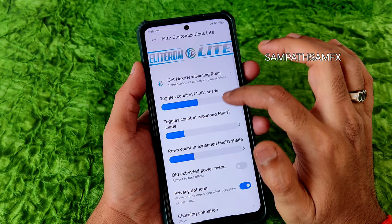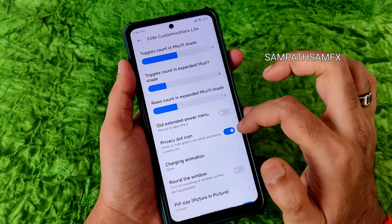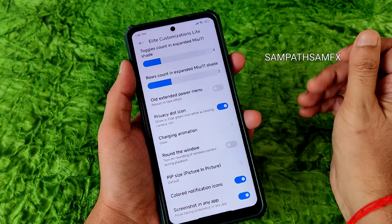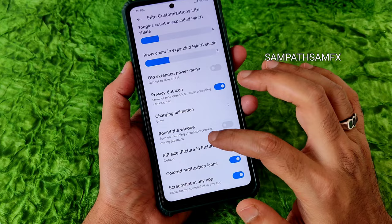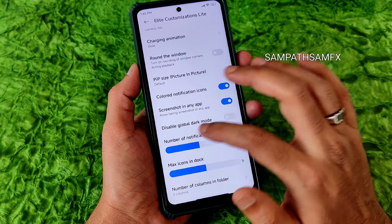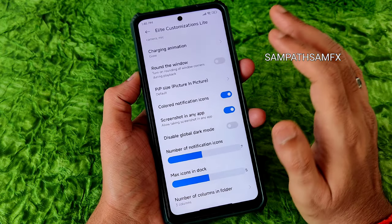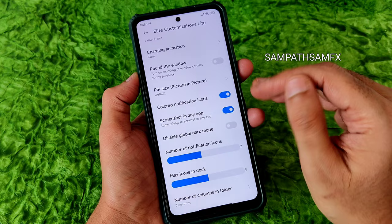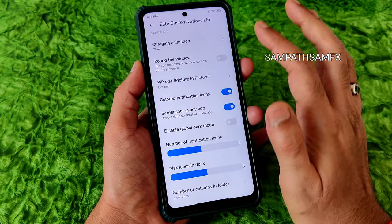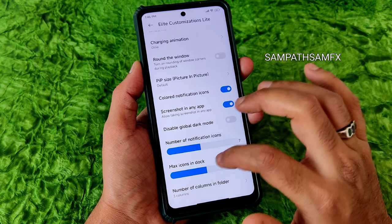There's an old extended power menu option you can enable, charging animation settings, and PAP size customization. Very importantly, you can disable global dark mode — this is useful because some apps forced into dark mode won't look right. You can disable it from here whenever you get that kind of dark mode implementation you don't like.